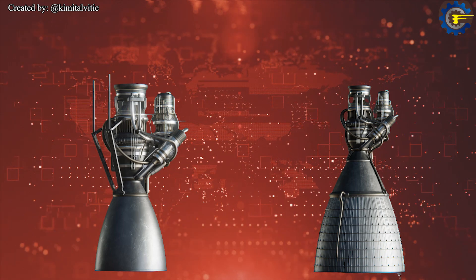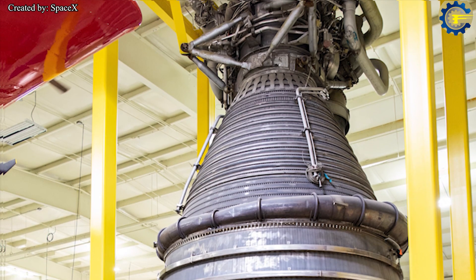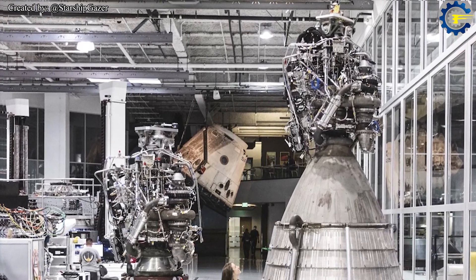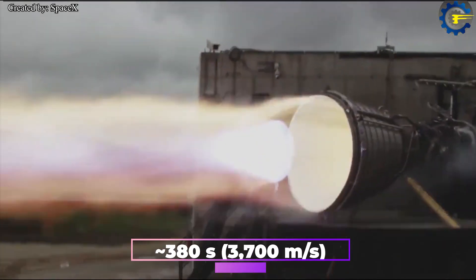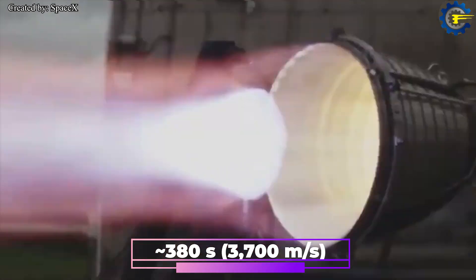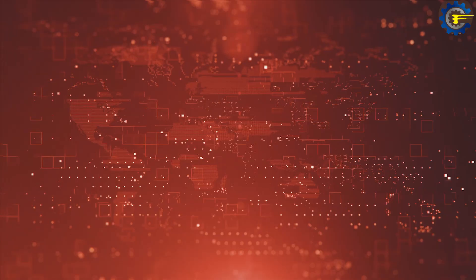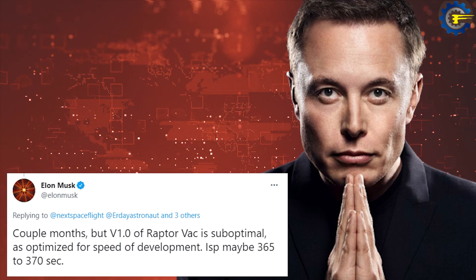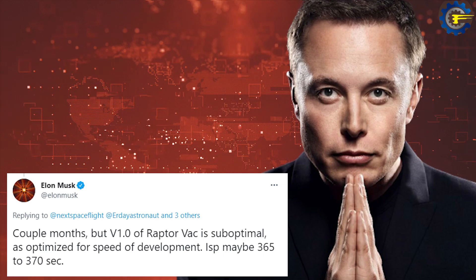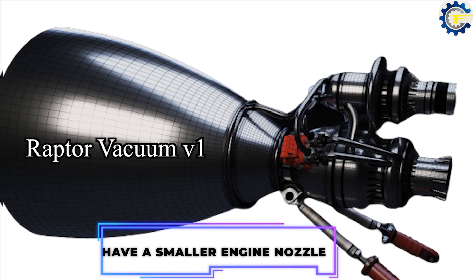One of the most notable parts of Starship SN20 will be the use of three Raptor engines and three Raptor Vacuum (RVac) engines. Raptor Vacuum is a variant of Raptor with an extended regeneratively cooled nozzle for higher specific impulse in vacuum conditions. The optimized Raptor Vacuum engine is aiming for an ISP of 380s (3,700 m/s), while the v1.0 Raptor Vac designed to support early Starship development projects an ISP of only 365 to 370s (3,580 to 3,630 m/s).